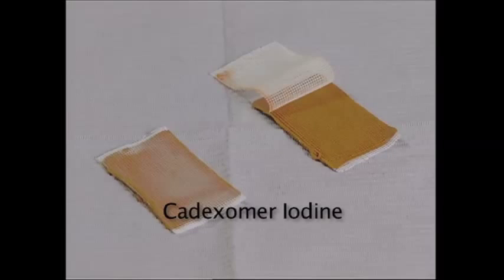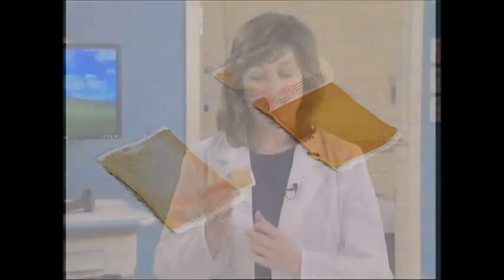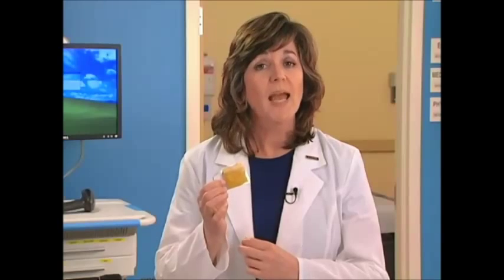Cadexamer iodine dressings. Iodine is a potent, broad-spectrum antiseptic agent that has been found to impair the function of cells if used in too high a concentration. Cadexamer iodine is a slow-release antimicrobial capable of absorbing excess wound exudate while offering a sustained level of iodine in the wound bed.